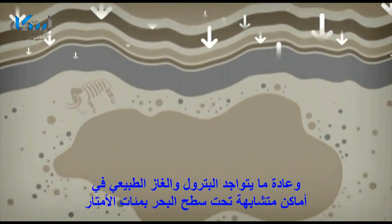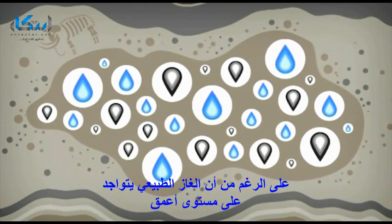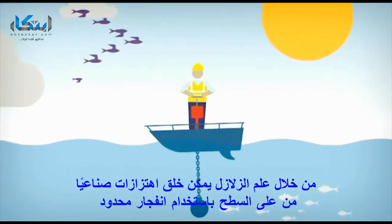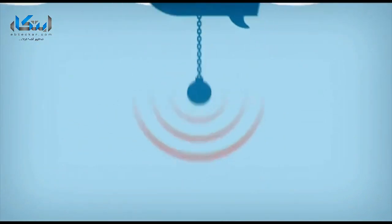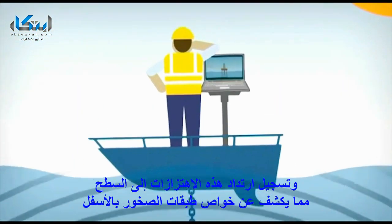We often find oil and natural gas in similar areas, hundreds of meters below the seabed, though gas is usually found deeper still. Through seismology, it's possible to artificially create vibrations on the surface by using controlled explosions and record how these vibrations are reflected back to the surface, revealing the properties of the rock layers beneath.